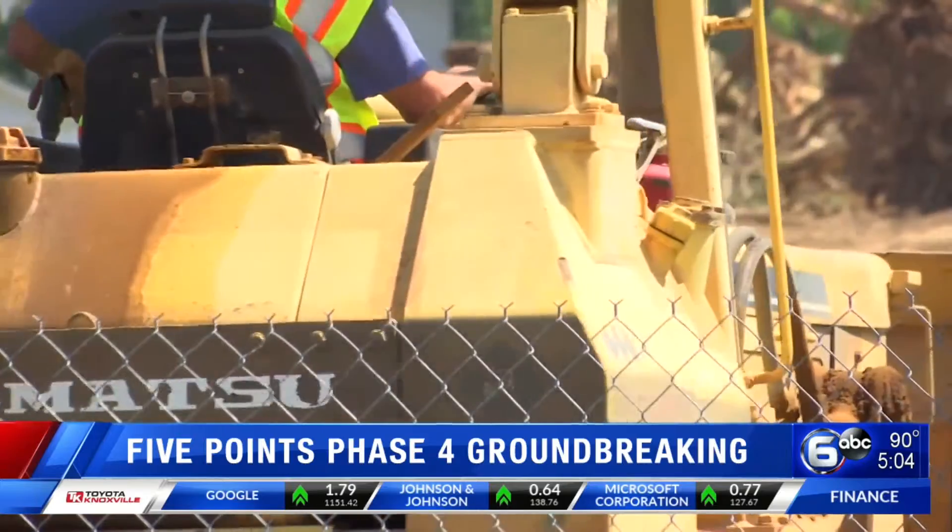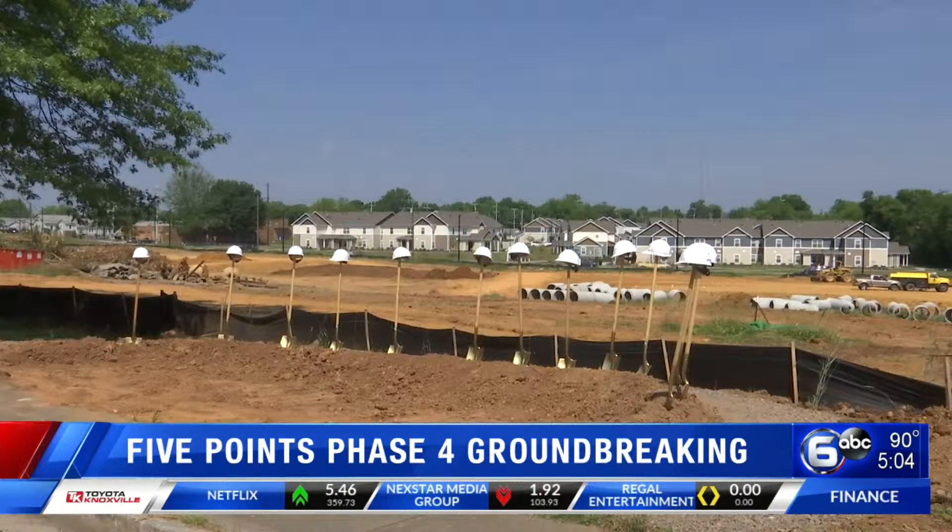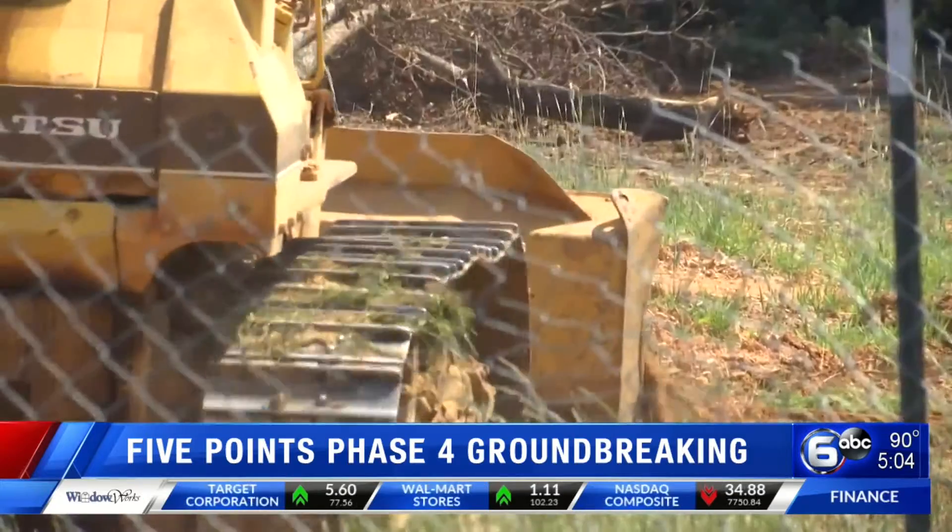This phase is made up of single-family units as well as some duplexes. They will be open for occupants by August of 2020.